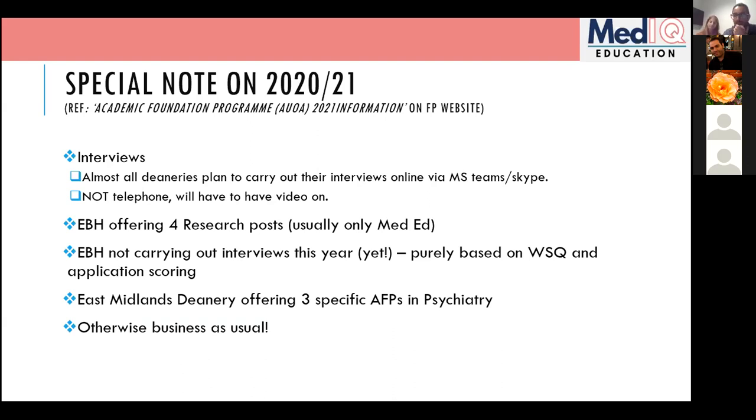This applies not just to AFPs but even to normal Foundation Program posts. With COVID ongoing, a lot of posts are changing with very short notice. Here at the Royal Free, people scheduled for renal in two months have been told they're moving to ITU. So AFP and FP posts can be subject to change — hopefully they won't be, but just be aware.